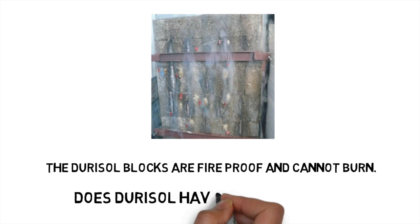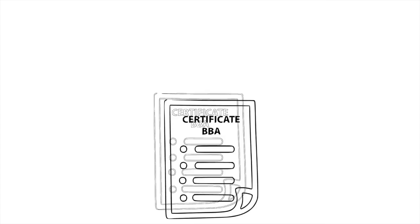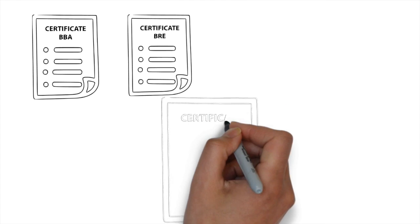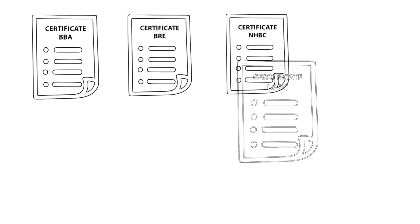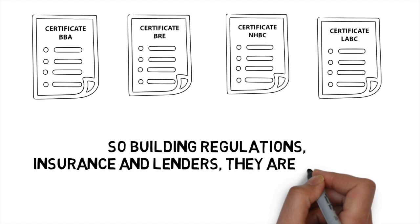Does Duracell have certification? Yes. It has 2 BBA Certificates, BRE Green Guide Rating A, NHBC Warranty and LABC. So building regulations, insurance and lenders — they're all happy.